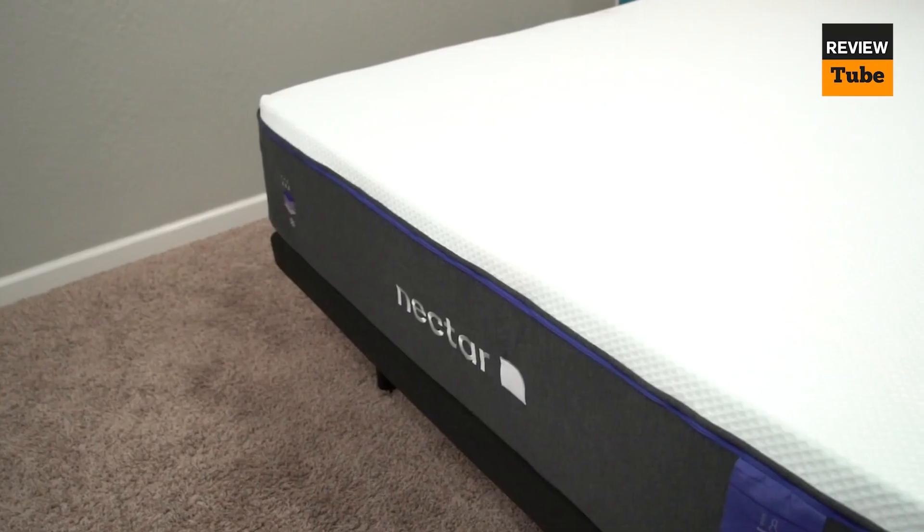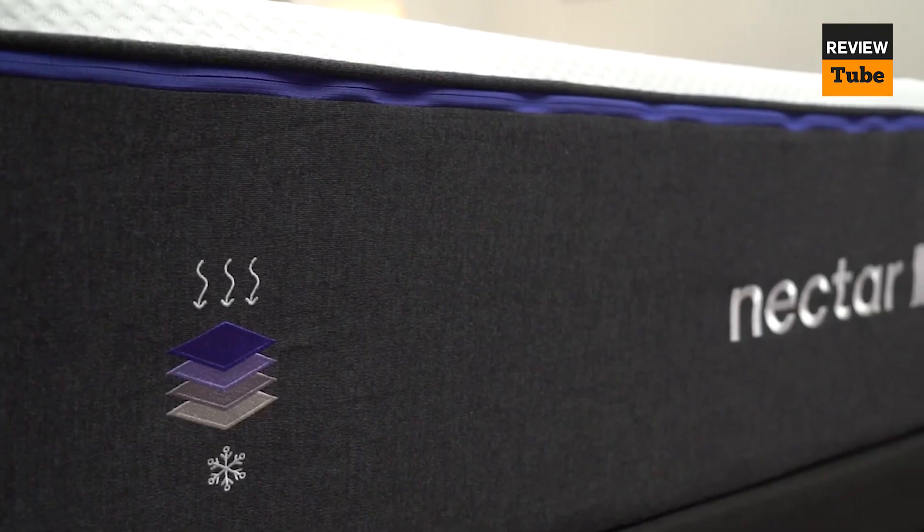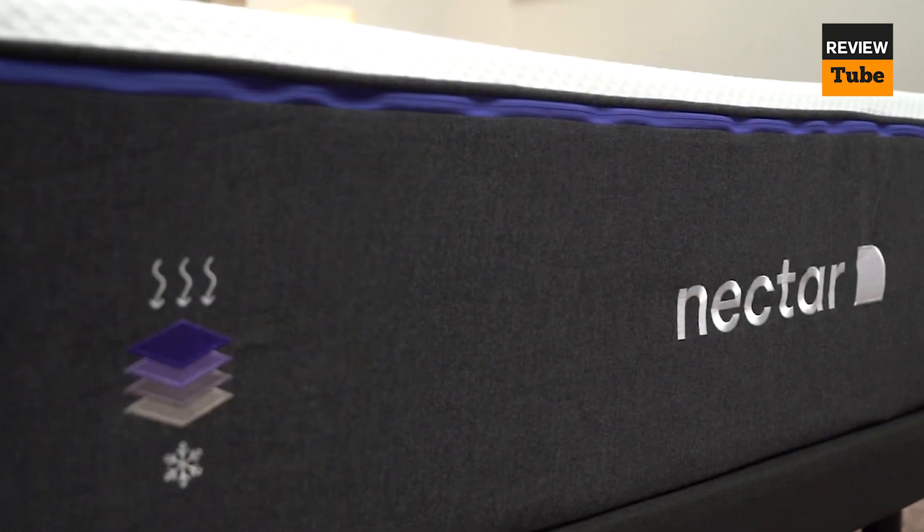The 365-night trial gives you plenty of time to test the mattress and decide if it's right for you. It also comes with a lifetime warranty, so you can rest assured that your investment is protected.